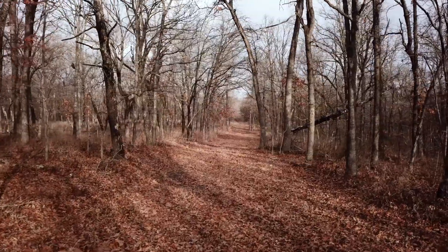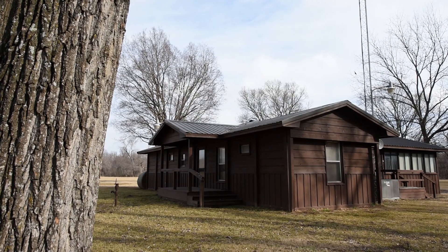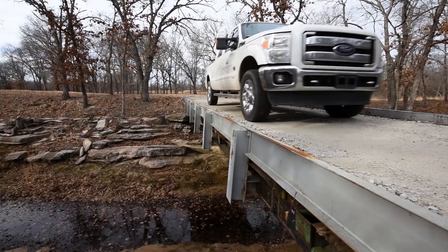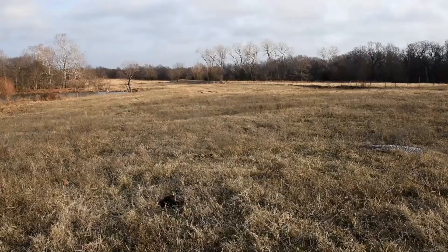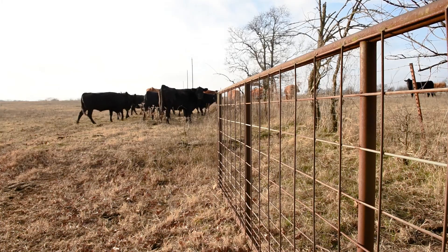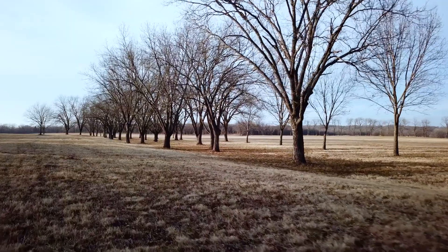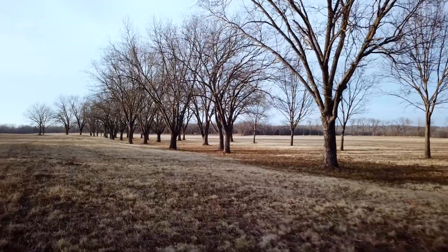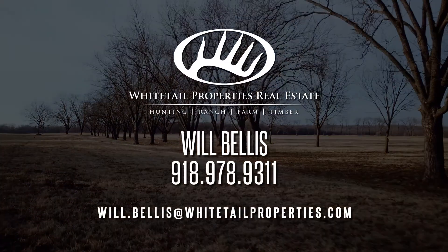In the heart of the managed property lies the headquarters and lodging facilities for your guests and family. Hop in a vehicle and explore the 20 miles of maintained trails throughout the property. Enjoy an immediate return on your investment with the cattle operation, hay, and pecan harvests. Contact Oklahoma Land Specialist Will Bellis today to explore the J. Smart Ranch.